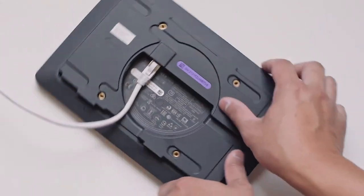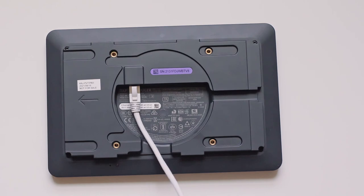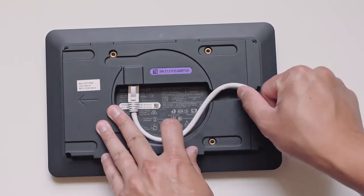The included mounts allow for the cable to be routed up, down, or through the side of the frame to keep it hidden away, clean, and protected.